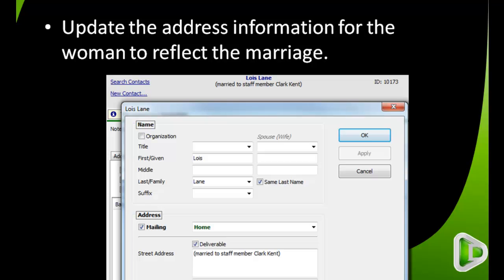I've changed her street address — I've taken out the address altogether and simply entered a message that says 'Married to staff member Clark Kent.' This is helpful so that we know what happened, because several years from now we may not remember. It may even be helpful to include a date, for example, 'Married to staff member Clark Kent on August 1st, 2012.' So that's how we redirect designations when a couple gets married. I hope that's helpful to you.